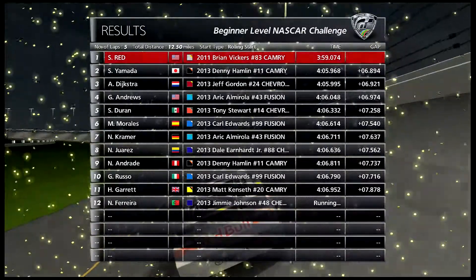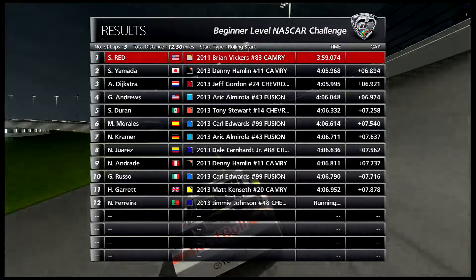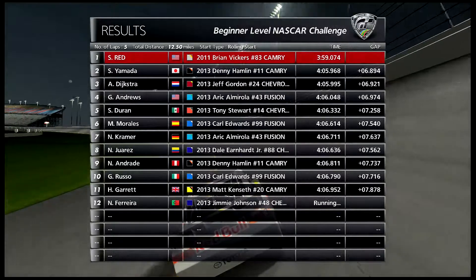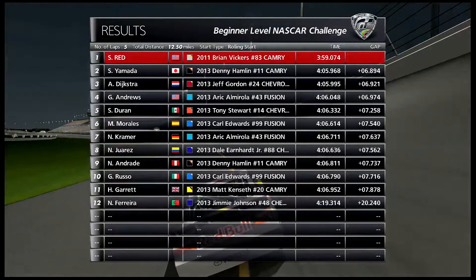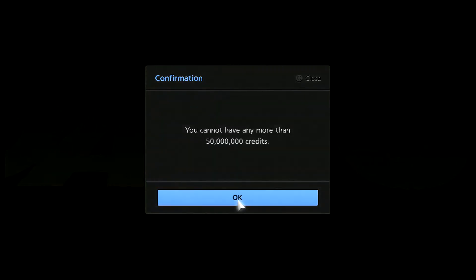We won by about six seconds. We got 450 credits, but I can't earn any more because now I'm at 50 million credits — meaning I need to go buy more cars.